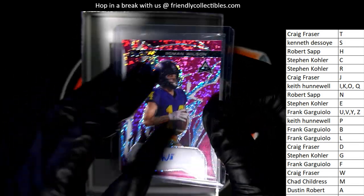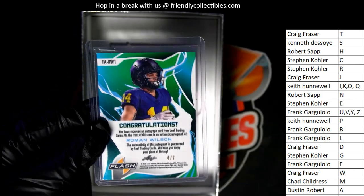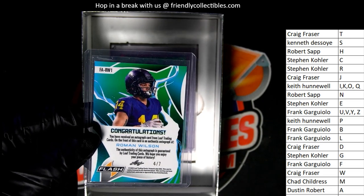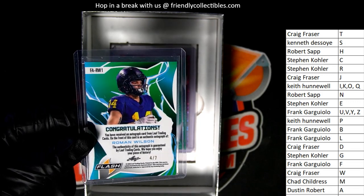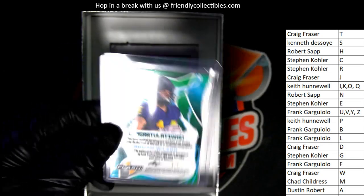Roman Wilson — so two Wilsons in a row! 4 of 7, Craig. Two Wilsons back-to-back, two different Wilsons, but it's just kind of funny. I don't know anything about this guy, Roman Wilson.